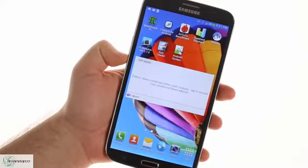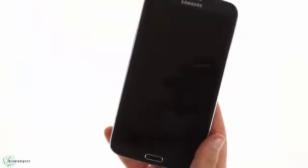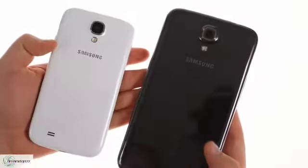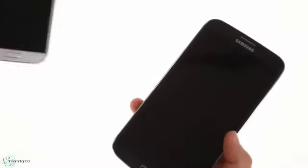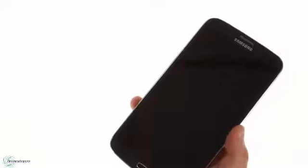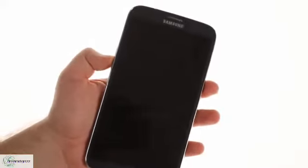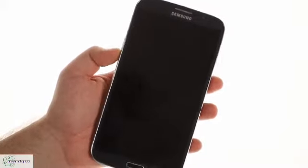In terms of design, the Galaxy Mega 6.3 is an overgrown S4. It has the same looks and is built from the same plastic. This does have its advantages — the design features a high screen-to-bezel ratio, and the removable back cover means easy access to the 3200 mAh battery and the micro SIM and micro SD card slots, which are stacked on top of one another.